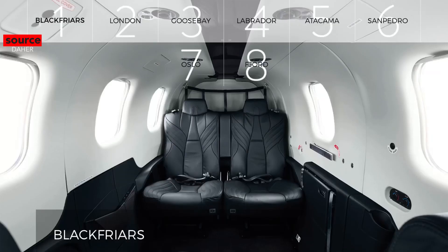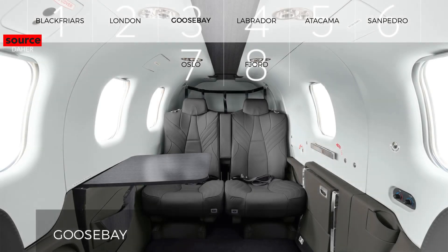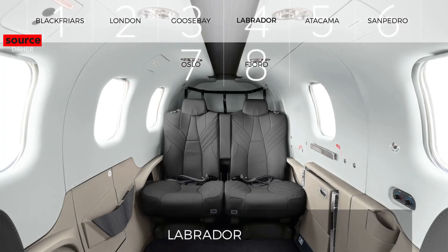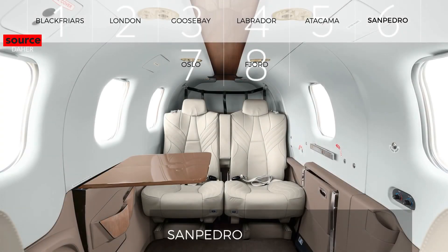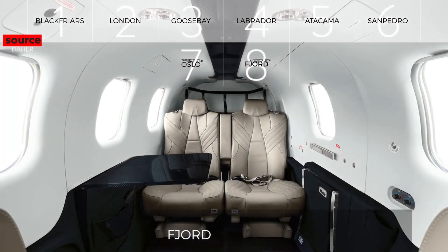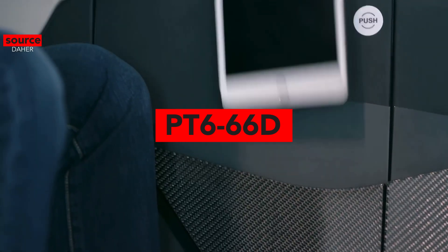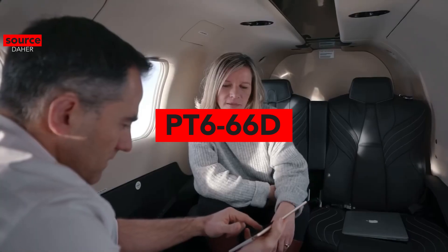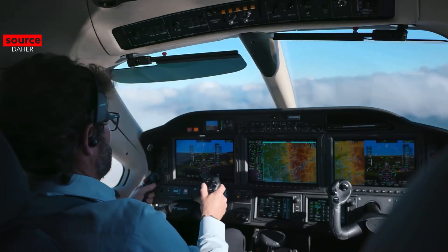The TBM 940 has several interior configurations with very unique names. It is powered by a Pratt & Whitney Canada PT6A series engine, specifically the PT6A-66D. This simple engine design offers easy maintenance, efficiency, and low operational costs.